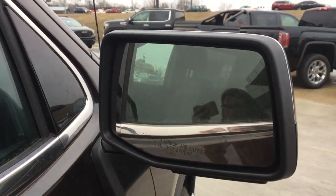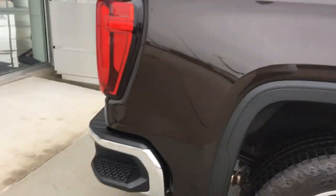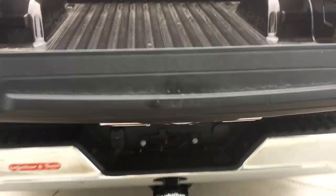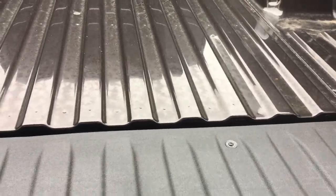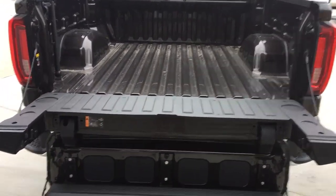Heated exterior mirrors with blind spot sensing and dark privacy glass. Easy sidesteps on the tail. And our newest feature, which is the step-stair tailgate — it features a staircase up to the bed.